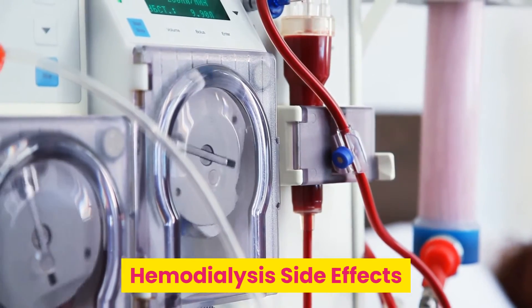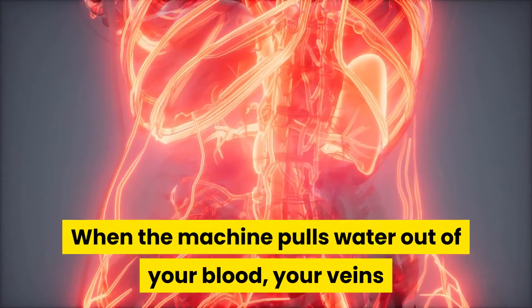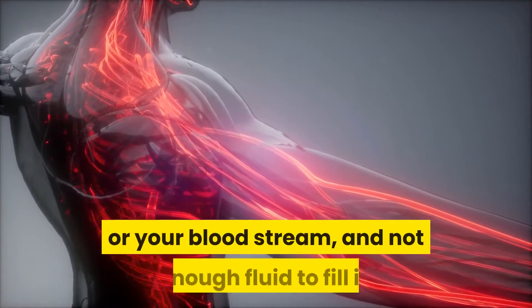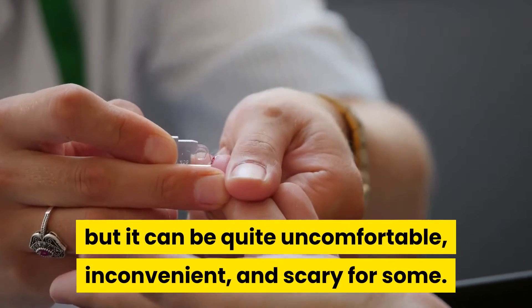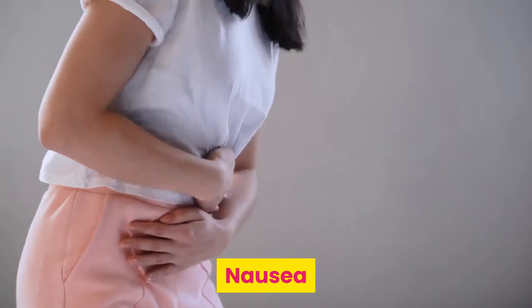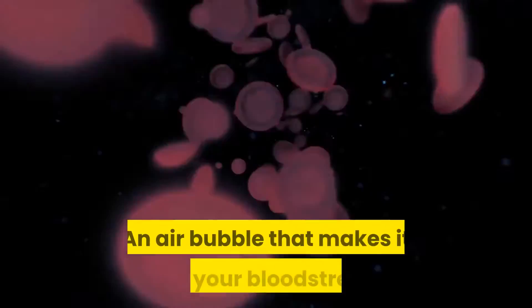Hemodialysis side effects can be separated into two categories: short-term and long-term. In the short-term, the most common side effect is low blood pressure. When the machine pulls water out of your blood, your veins and arteries don't have time to accommodate the drop in fluid. This causes you to have a big container — your bloodstream — and not enough fluid to fill it. Usually your blood pressure will stabilize later in the day after dialysis, but it can be quite uncomfortable and scary for some. Other short-term side effects include nausea, vomiting, cramps, electrolyte imbalances, infection, bleeding at the access site, and air bubbles that make it into your bloodstream.